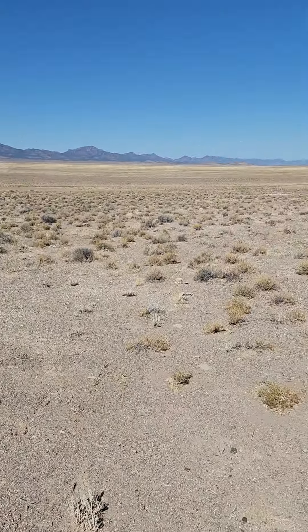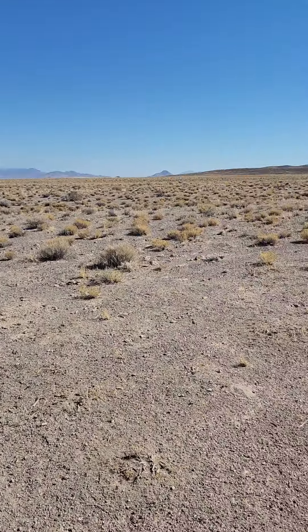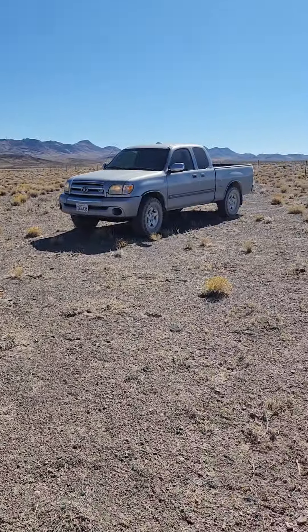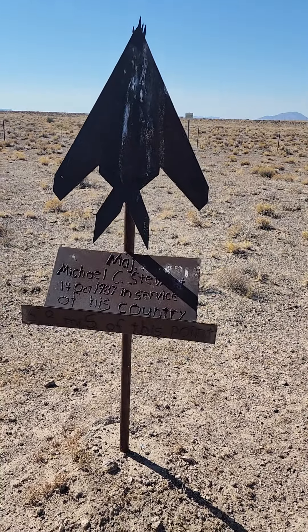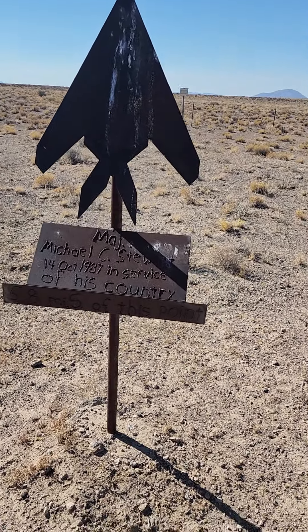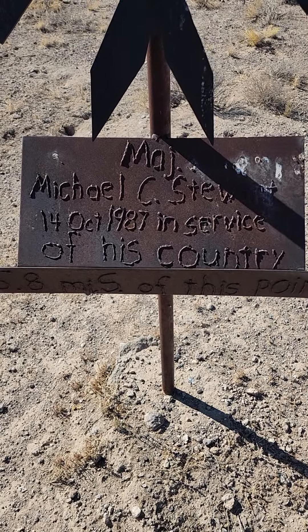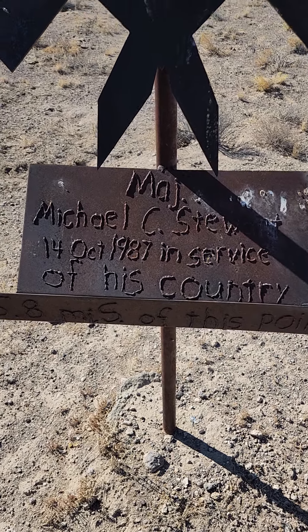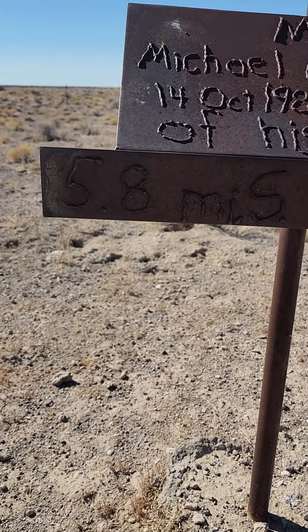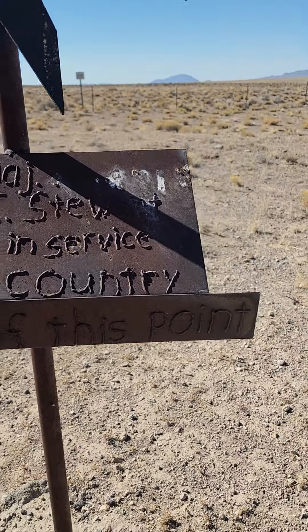So this is a little plaque set up in the middle of nowhere. This is erected for Major Michael C. Stewart, 14th of October 1987, in service of his country. And you can see it says 5.8 miles south of this point.